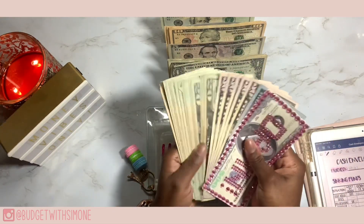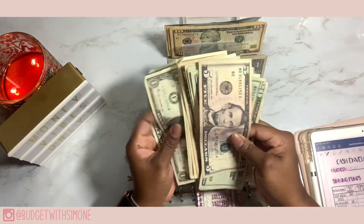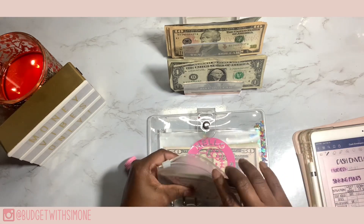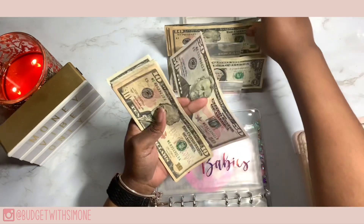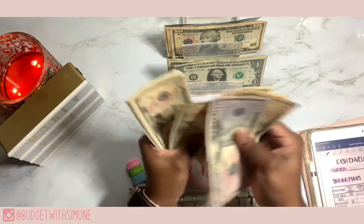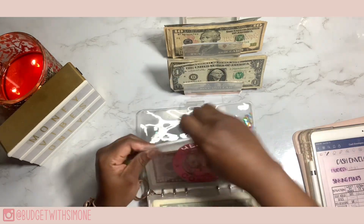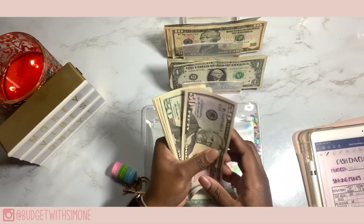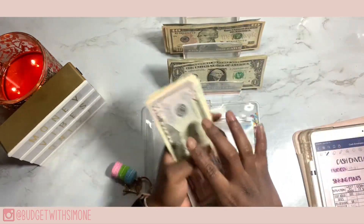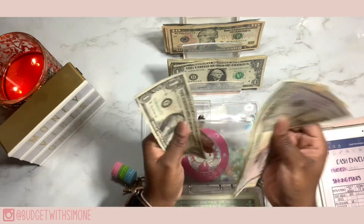You Never Know is my emergency fund and it is getting 25 dollars. Next up is Fur Babies and they are getting 10 dollars. Fur Babies now has 140 dollars. Last up for all my envelopes is Hello Coffee and this is getting 10 dollars. As y'all can see I still ain't bought me no coffee. Hello Coffee now has 127 dollars.